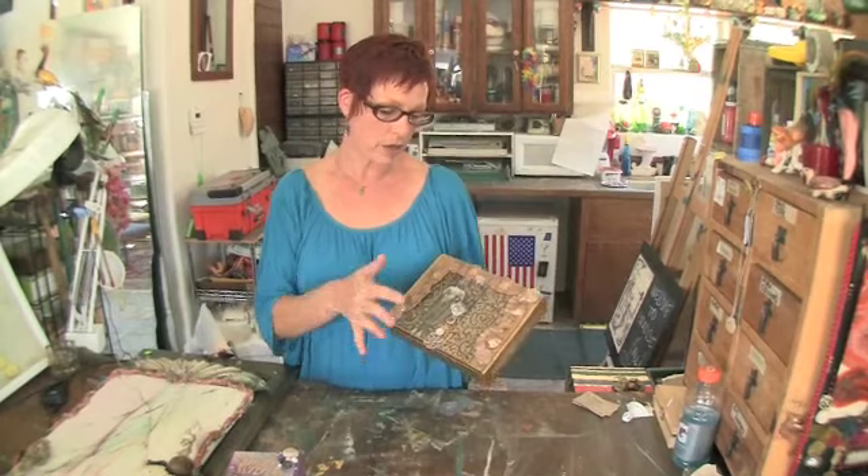The top is representative of what you show the world, and the sides are your boundaries, and the bottom is your foundation, and the inside are your secret dreams and hopes, your aspirations. So it's kind of a journaling exercise.